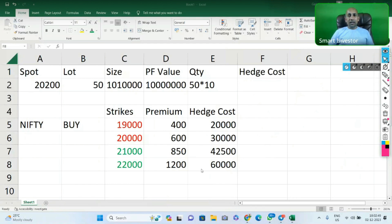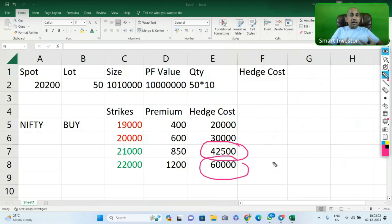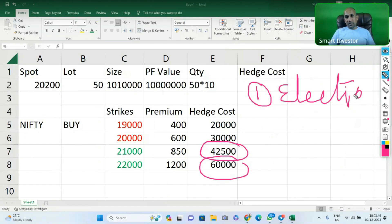Now, you might be thinking: how can we reduce this hedging cost? Simply buying a put and taking a backseat is not the plan. You need to plan how to reduce this cost over the 12-month period. Also, next year there are elections - which is a major event to remember. Point number one: elections are a major event. Point number two: if elections result in a stable government, the market would take another rally. If not a stable government, the market would get some correction.